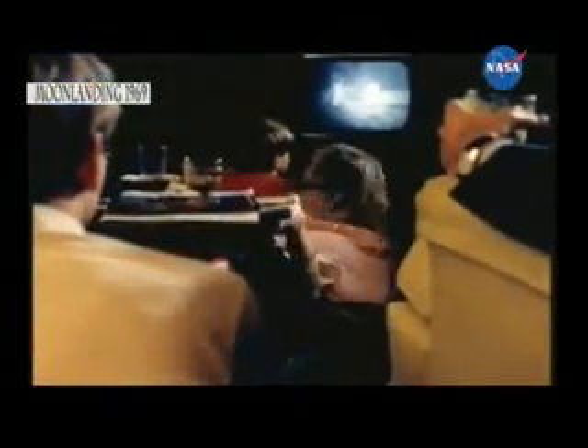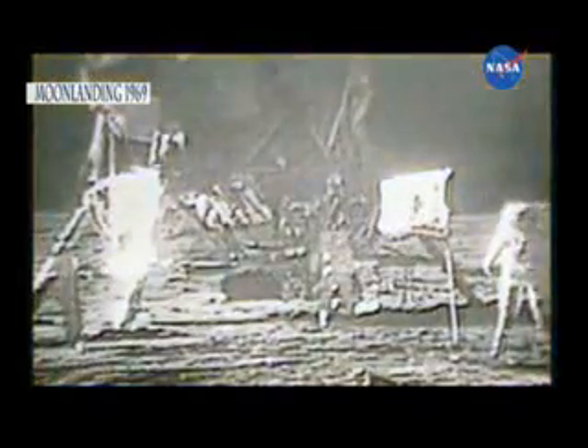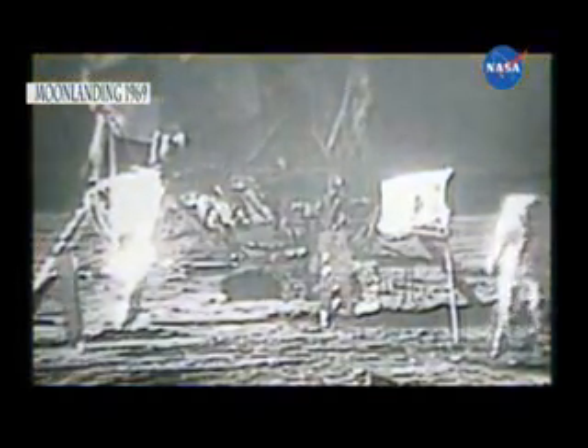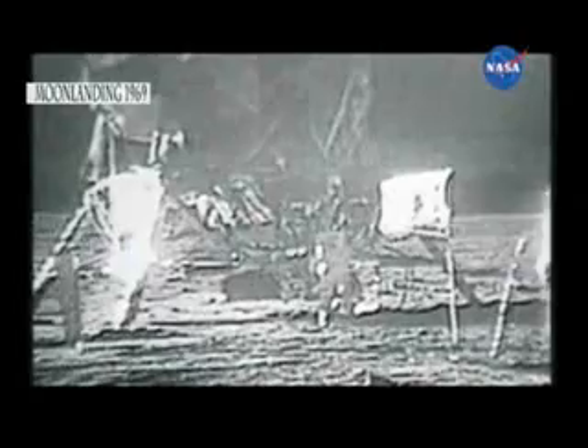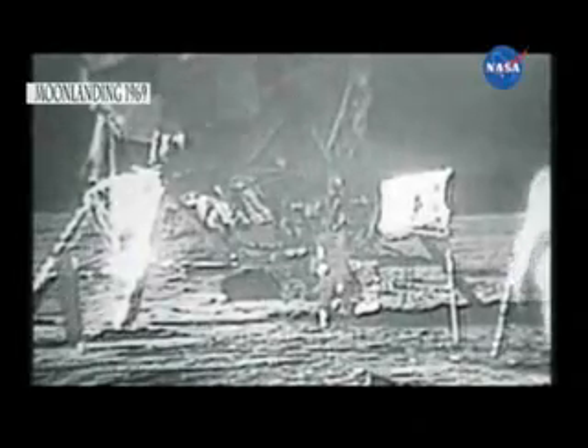Beautiful, just beautiful. How is the quality of the TV? Oh, it's beautiful, Mike. It really is. I'd like to evaluate the various paces that a person can be traveling on the lunar surface. You do have to be rather careful to keep track of where your center of mass is.